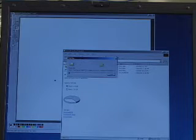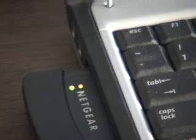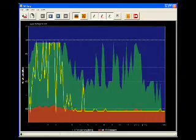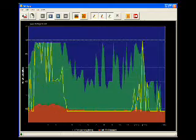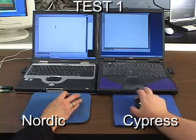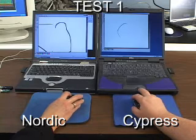For the first test, let's start a file transfer on the first 802.11 network. This activity can clearly be seen on the spectrum analyzer. Will this have any effect on the task of drawing a simple shape? Test 1 has the mouse dongles equally distant from the source of interference.